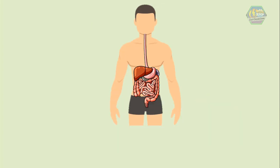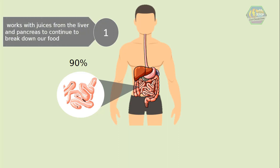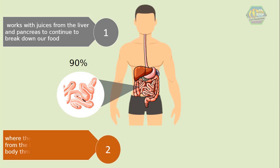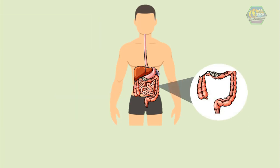The main job of the small intestine is to absorb the minerals and nutrients from food. In fact, 90% of food absorption takes place there. The first part of the small intestine works with juices from the liver and pancreas to continue breaking down food. The second part is where food gets absorbed from the intestine and into our body through the blood.